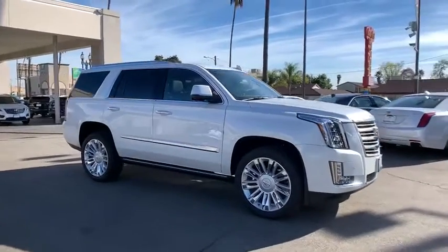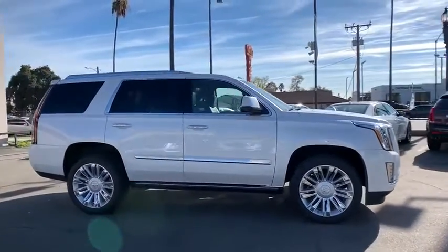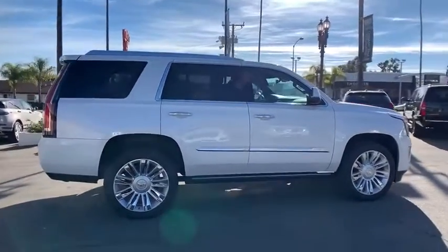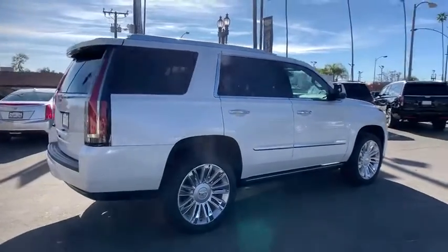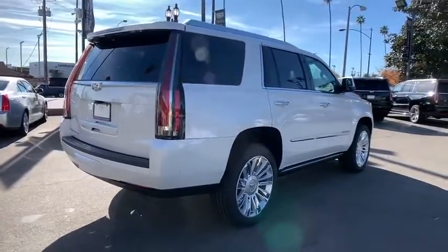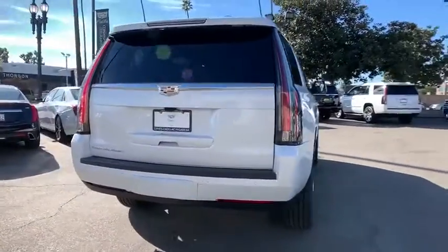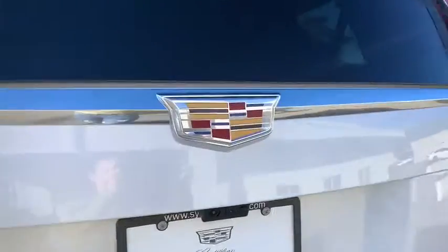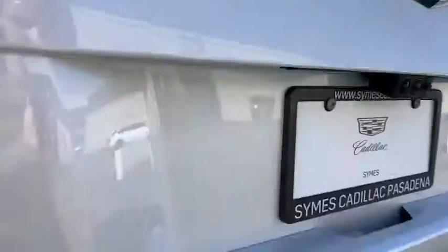Looking for the right vehicle? Check out the 2020 Cadillac Escalade. A full-size luxury SUV, the Cadillac Escalade stands for A-list style. Thrilling yet effortless performance combined with advanced luxury and technology that's on the leading edge of the industry makes the Escalade an easy choice.